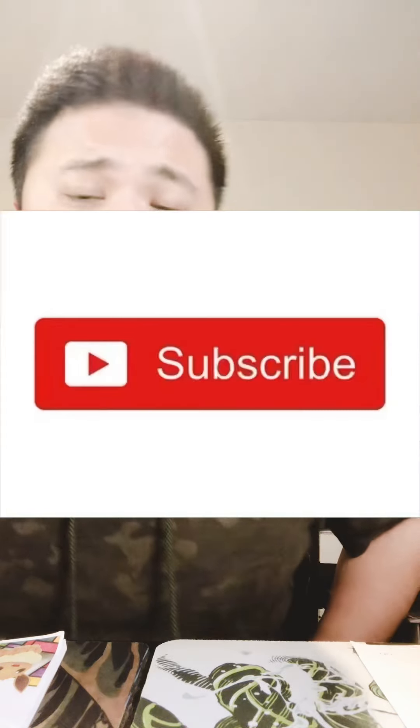If you guys want some opinions of mine or want a shoutout on one of my videos, just ask some questions. Thank you guys for watching. If you haven't subscribed to the channel yet, please hit subscribe, and I'll see you guys in the next video. Peace!